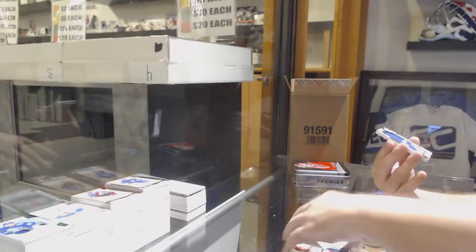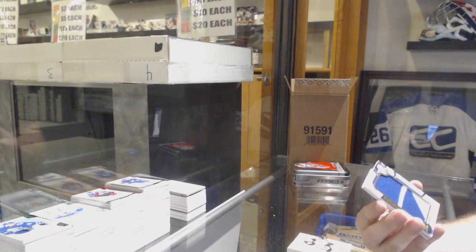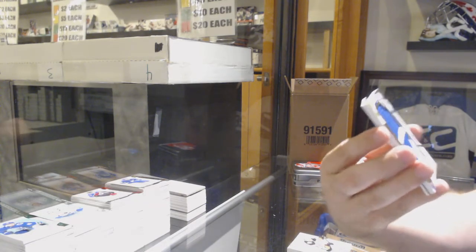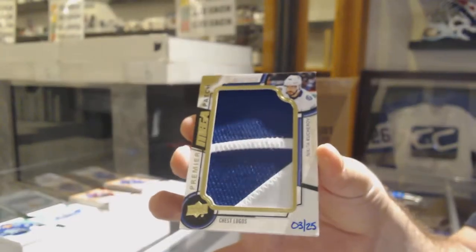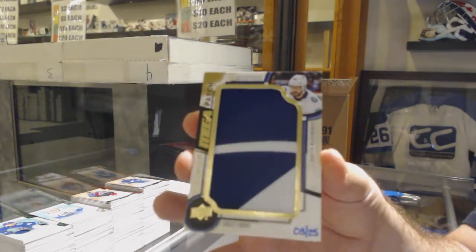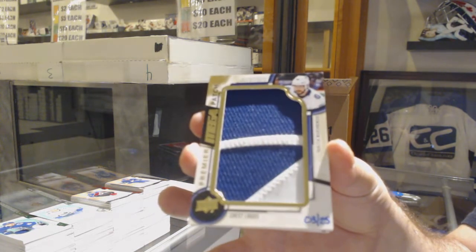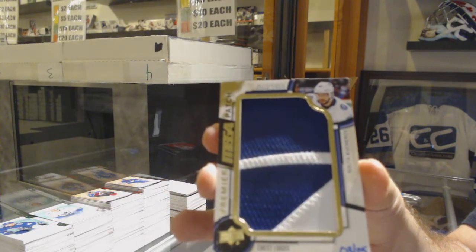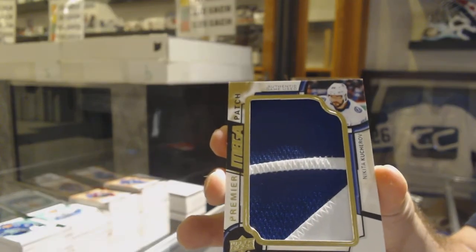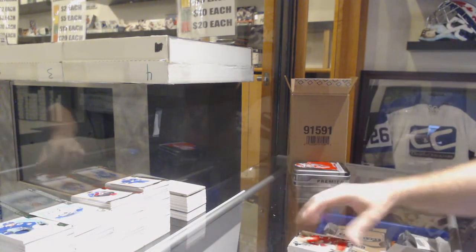That's sick. Number 225 — Mega Patch Chess Logos for the Tampa Bay Lightning, Nikita Kucherov. Mega Patch, Nikita Kucherov. And for the Red Wings, Dylan Larkin jersey.